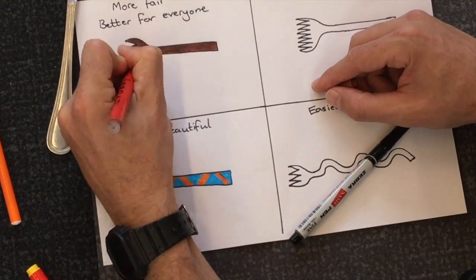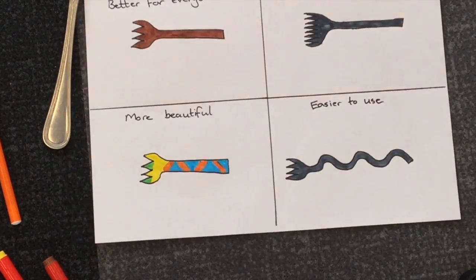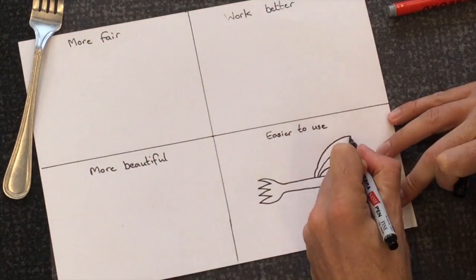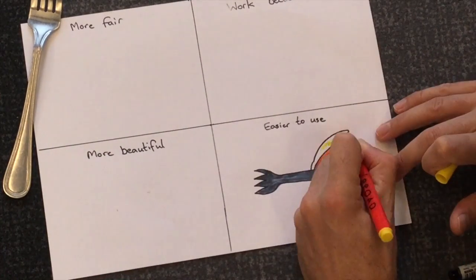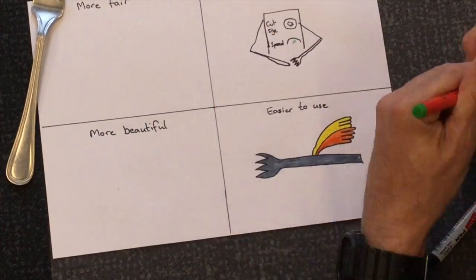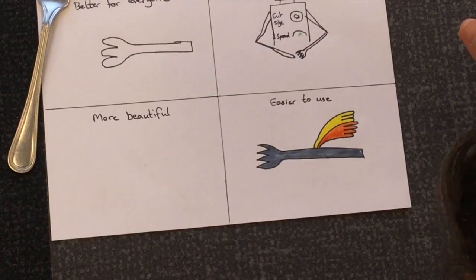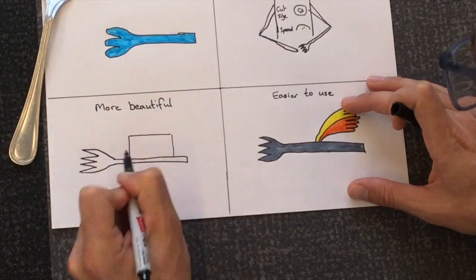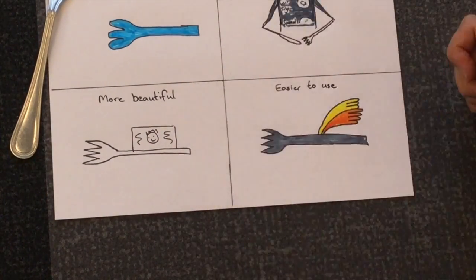This thinking routine is called 'Imagine If'. You can have another go if you like, but this time really let your imagination run wild. What if the fork had wings so it could fly up to your mouth — you wouldn't even have to use your hands! Or if it worked better, a robot would cut your food and feed you. Or safer — maybe we had a blunt fork. Or more beautiful — why not have a mirror so you can look at yourself while you eat? It is up to you.